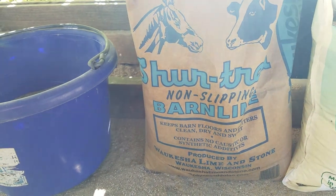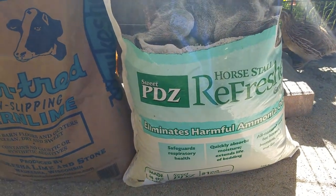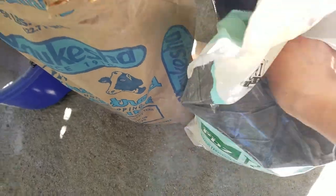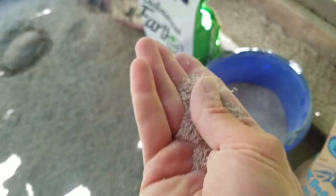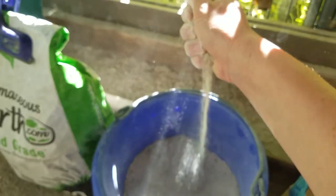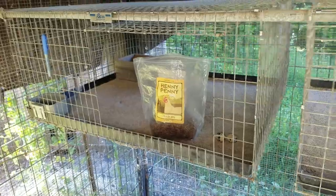This is called Sweet PDZ — it's a horse stall refresher and costs about ten dollars for 25 pounds. I put a couple cups of that in with the sand. It's granular and really helps with ammonia, odors, and drying out droppings fast. This is what my mix ends up looking like. I don't measure precisely, but the diatomaceous earth makes it quite dusty — which quail love, so who cares.